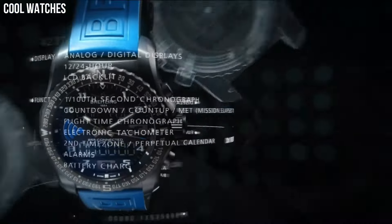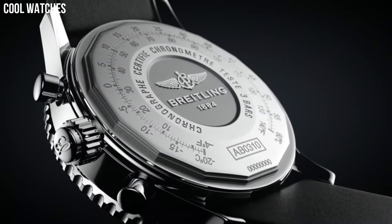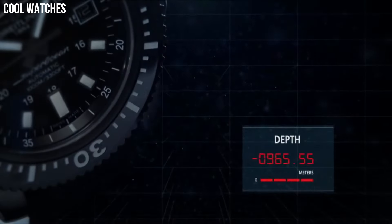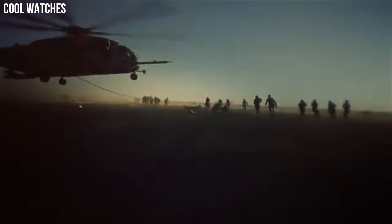Hello, everyone! If you're looking for a great Breitling watch that looks great anywhere, the Breitling watches is a great choice. These are the best Breitling watches available on the market today.